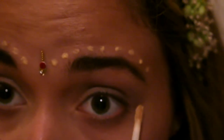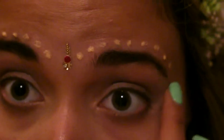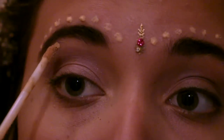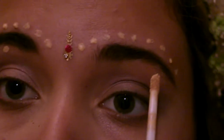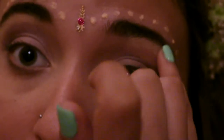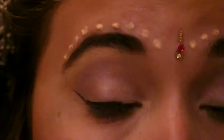Then I applied some concealer and rubbed it in to define a line with my eyeshadow. I also applied concealer under my eyebrows to define them. Then I applied some eyeliner to do a cat eye.